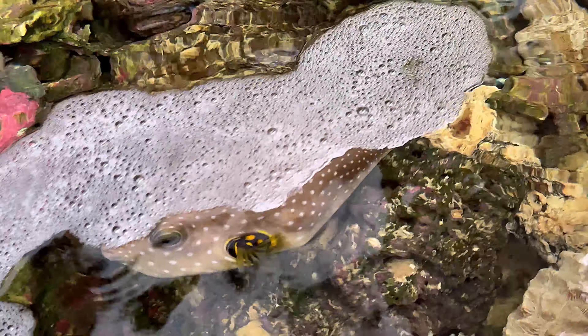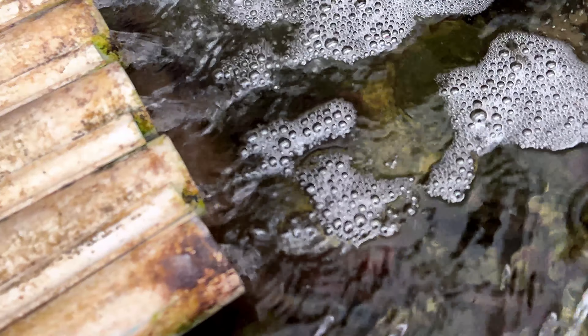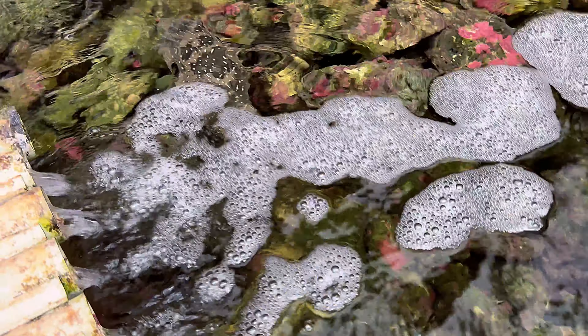When I stopped in, Ray the owner showed me the Stars and Stripes Puffers. If you've watched the channel, you should know that I love puffers, and I just wish I had a tank big enough because I would take them both home. They were just awesome.